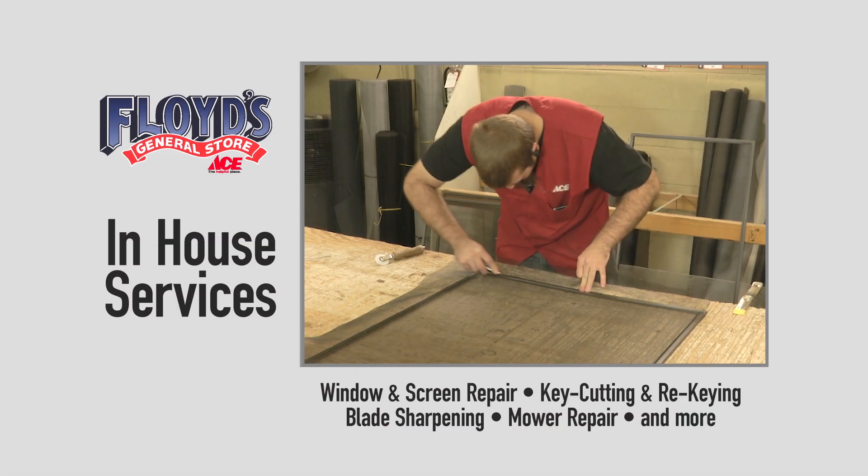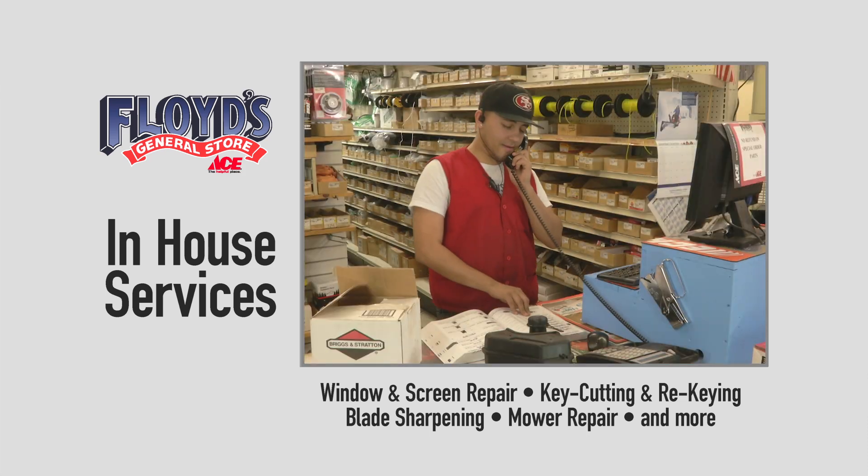Floyd's also offers many of our in-house services such as window and screen repair, key cutting, re-keying, blade strapping, and more repair.